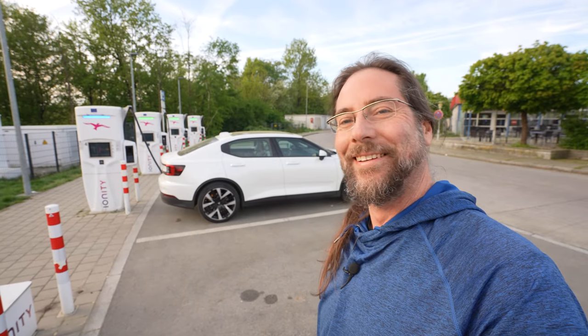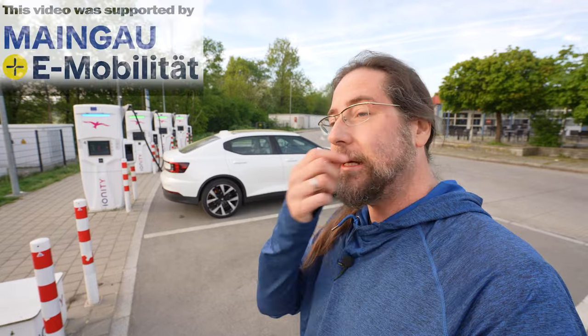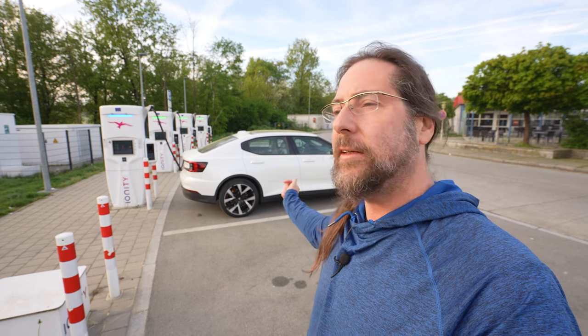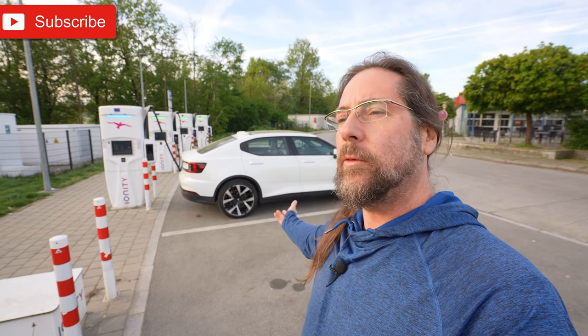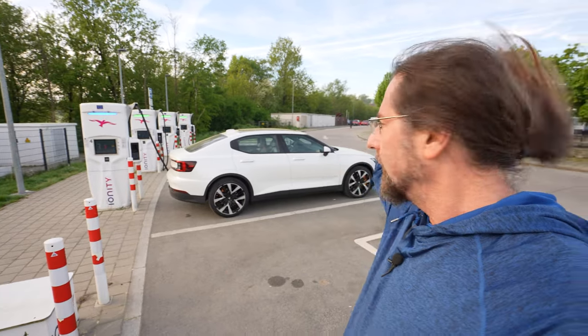Good morning! Another Sunday range test. I always do it on Sunday because there's no traffic — no trucks are allowed on German highways. This weekend is nothing special, and I can already see on the parking lot and on the way here that there's less traffic, which is always awesome.